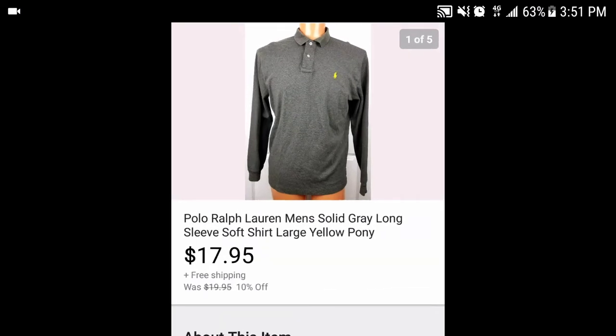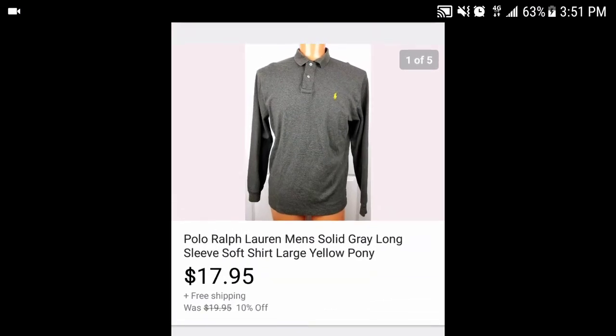Next, another dollar buy — this Ralph Lauren men's gray long sleeve polo. I had 10% off on everything in store during the middle of the week just to draw some sales. It sold for $17.95 with free shipping, so all in all we're looking at about $14 profit.